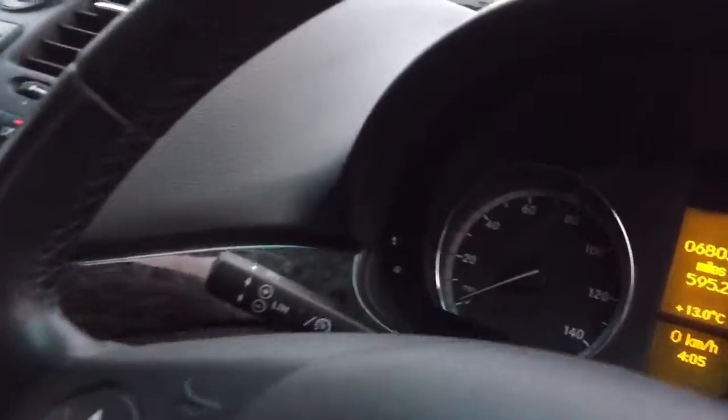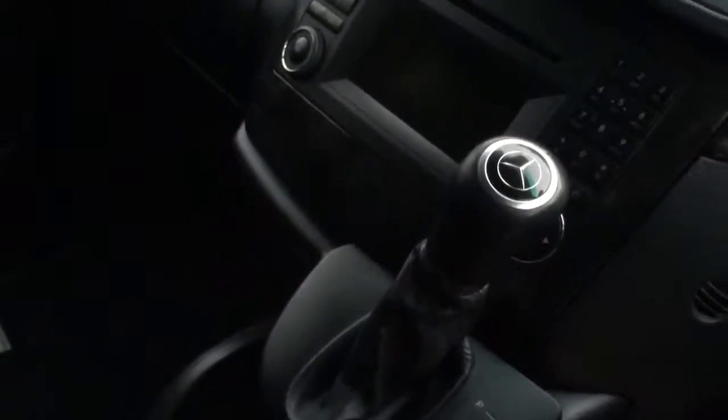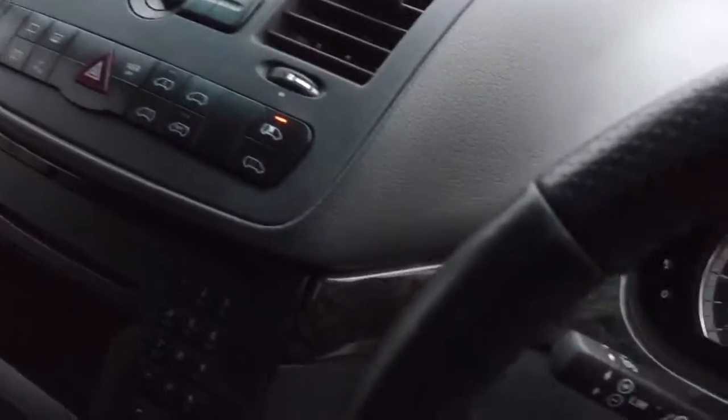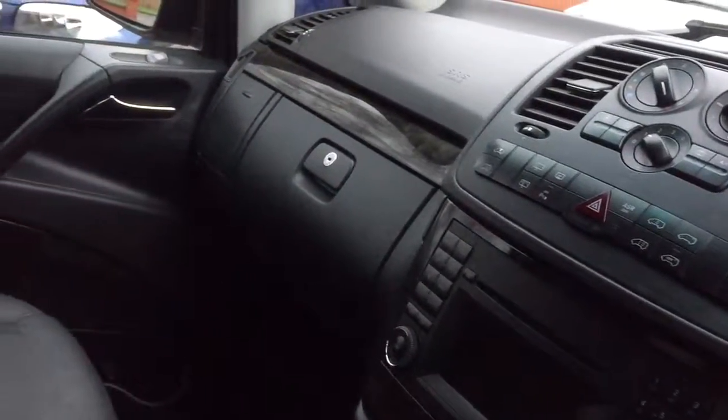All nice and clean in there. Moving to the front of the vehicle — it's black leather. The mileage is 68,038 today. Automatic Tiptronic, air conditioning, cruise control with speed limiter, Bluetooth phone. It's not got heated seats, this one.